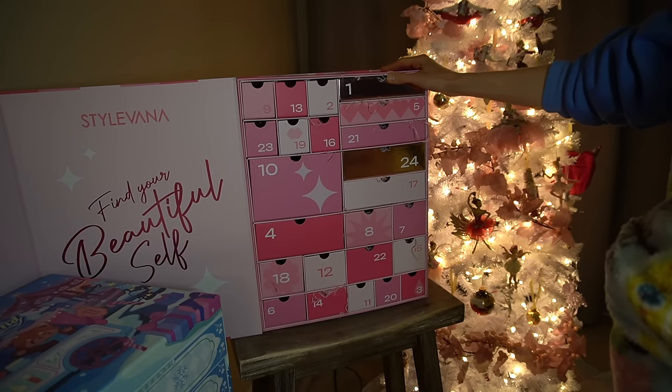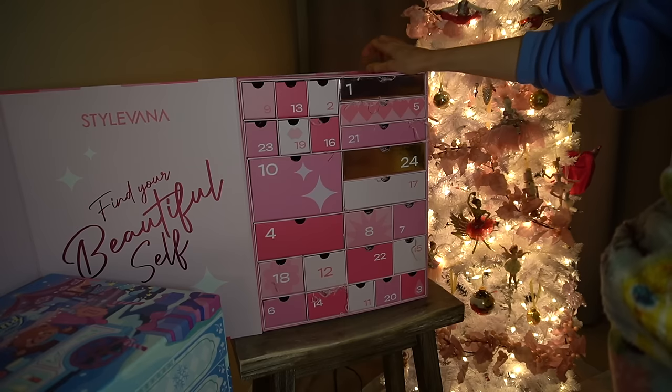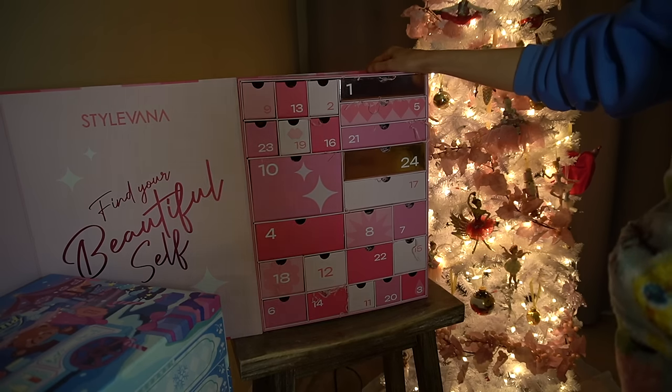That concludes the Stylevana advent calendar — man, this flew by fast! Come back tomorrow, Christmas Eve if you celebrate, because we will be doing the last of the YesStyle calendar, and that will conclude the 2023 Korean beauty advent calendar season.